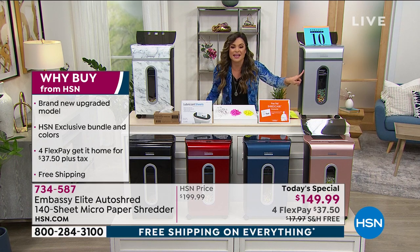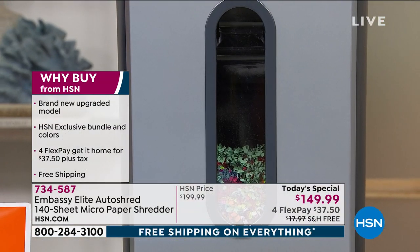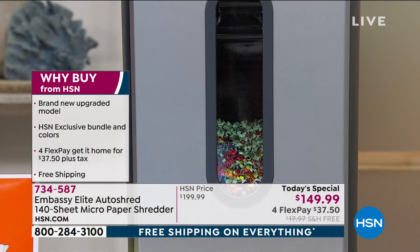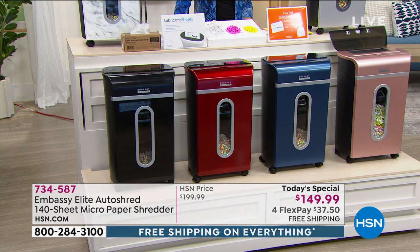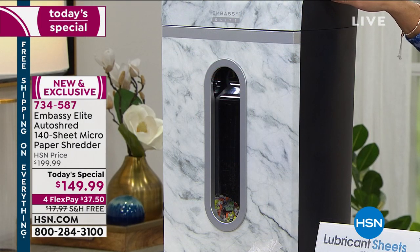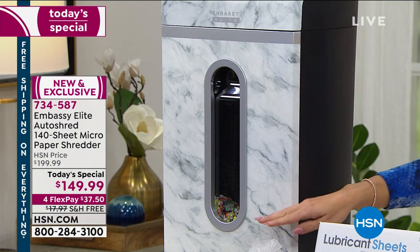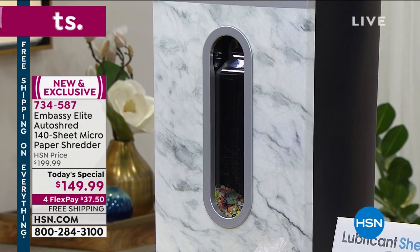You're getting an extra care package with more lubricant sheets and extra bin liners. It's slim, sleek, and beautiful, yet it has a five-and-a-half gallon canister to hold tons of shredded papers and documents. We have one brand new and exclusive color — the beautiful marble — a white background with silver, gray, and black marble design. You can see this great clear window in the front so you can see just how much is filling up.